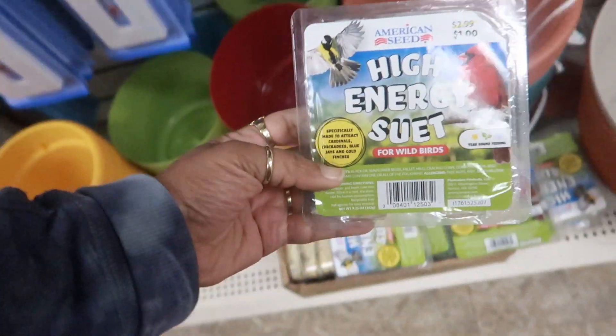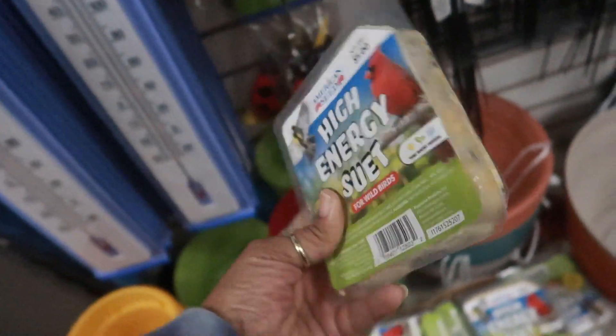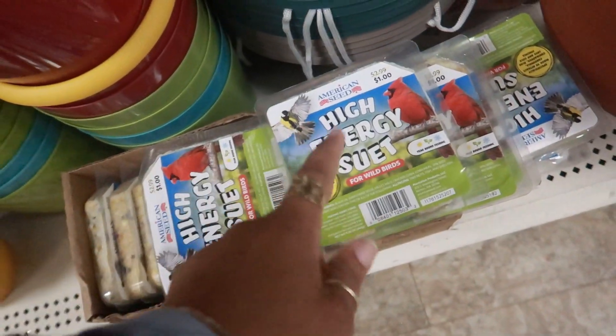Oh, these are for birds. High energy - I don't know how to say that. That's that bird food in a block, for year-round feeding. So I see them putting that out.